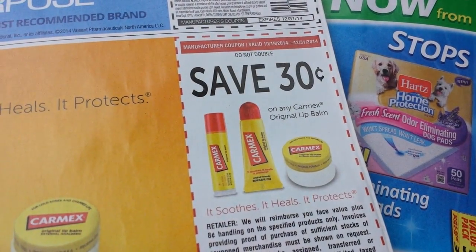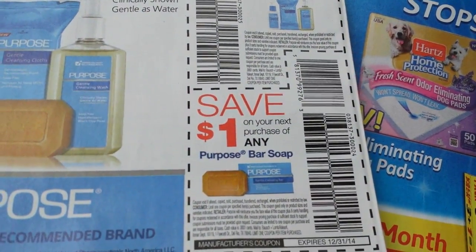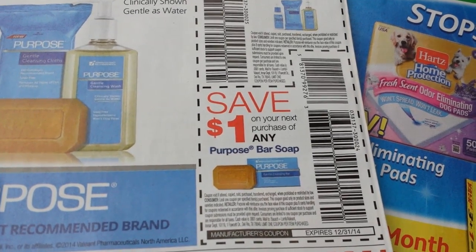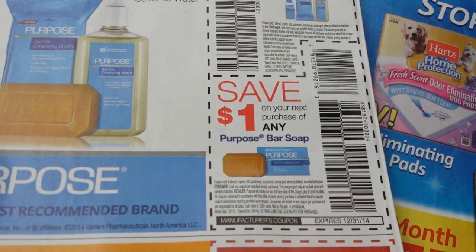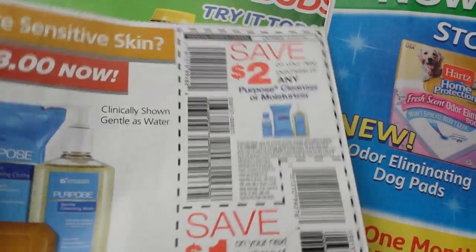$0.30 on Carmex Original Lip Balm. It's a weird shaped coupon right there. Save a dollar on your next purchase of any Purpose Bar Soap.